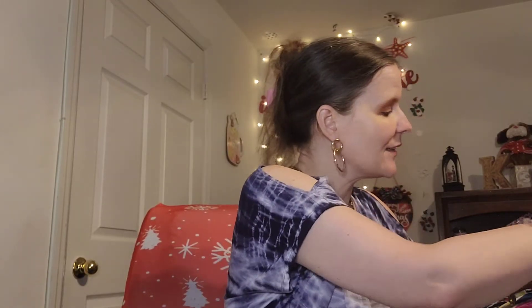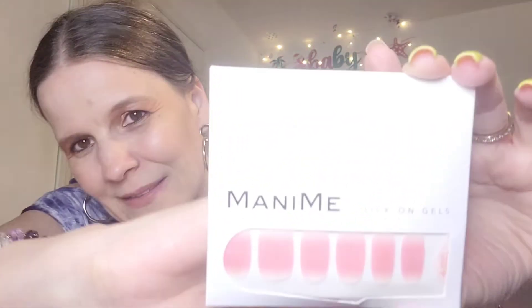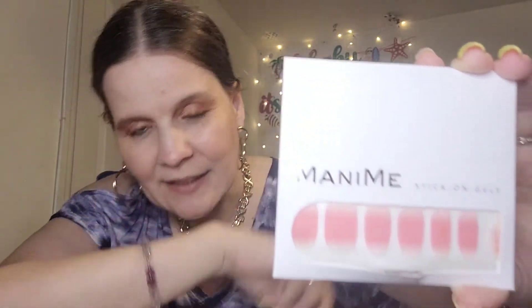Next we have these — I saw them and I was happy to be getting them. This is by Mani Me, and these are stick-on gels. Salon quality at-home manicure in minutes. Look at that — look at the matte, like ombré — and these are gel.